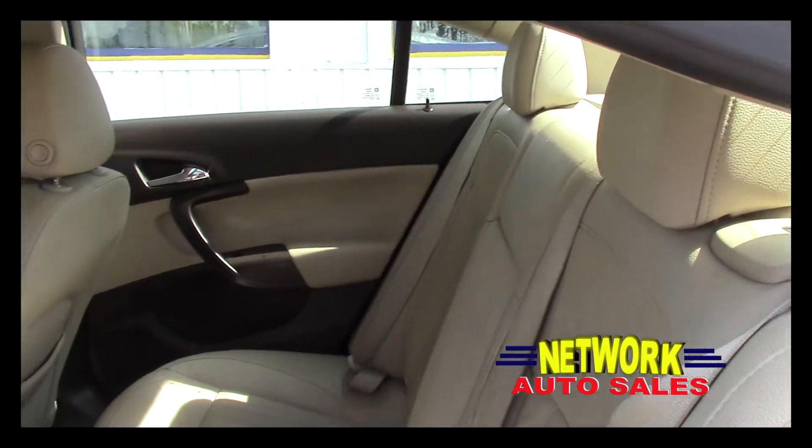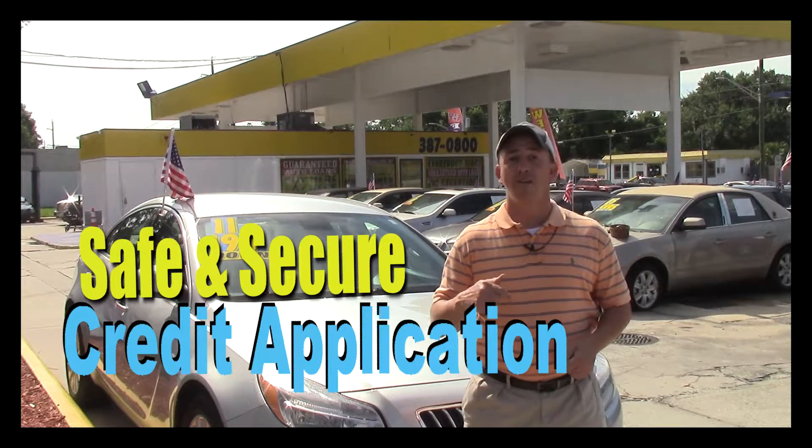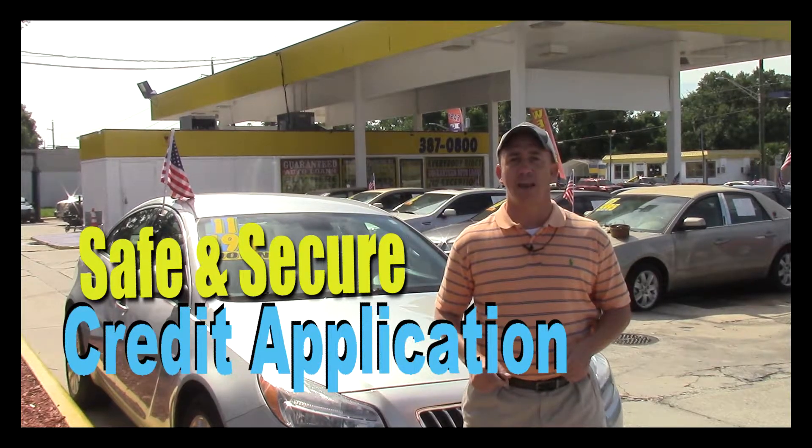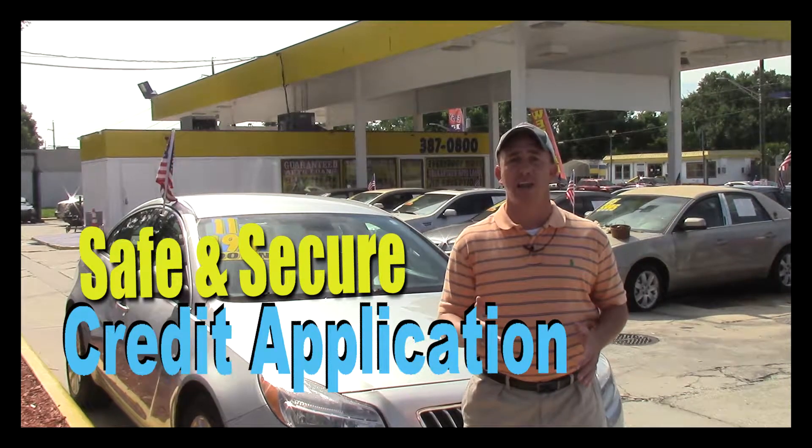There's actually quite a bit of room in these vehicles. If you're interested in this Buick and you're looking for finance options, I've got you covered. Right here on this page there's a link to a safe and secure credit application — it comes straight to my email.